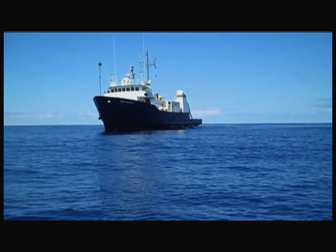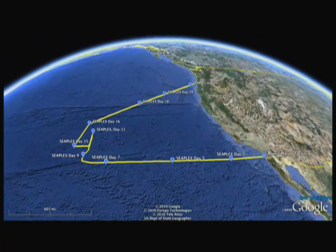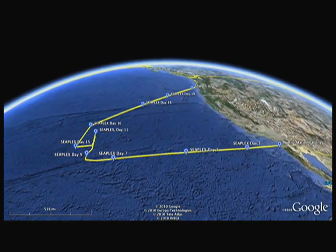My name is Miriam Goldstein. I'm a graduate student at Scripps Institution of Oceanography and I am chief scientist for the SeaPlex Cruise. The SeaPlex Cruise is the Scripps Environmental Accumulation of Plastics Expedition. We're out here going to the North Pacific Gyre to find out where the plastic is and what it's doing — it's supposed to be accumulating out here.